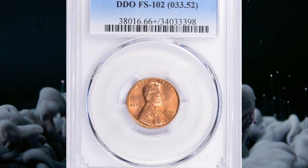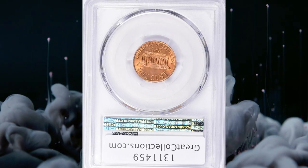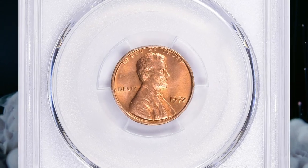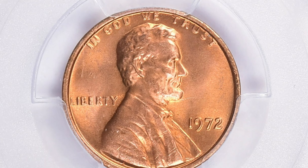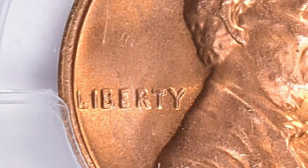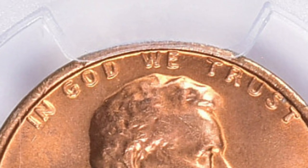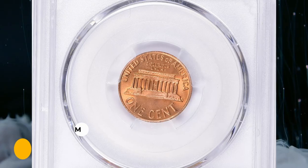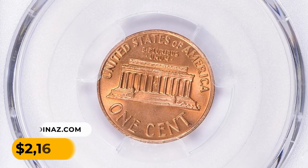Number 15. Here is a 1972 Lincoln cent with double die obverse, graded MS-66 plus red by PCGS. The 1972 double die obverse Lincoln cent is very popular among collectors. The coins have quite a large spread on the doubling, which is quite evident throughout the mottoes and the date on the obverse. While not quite as dramatic as the 1955 DDO, this coin still commands a healthy premium. It was sold for $2,165.62 with buyer's fee.